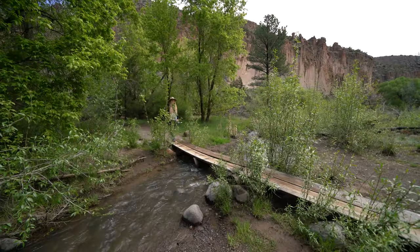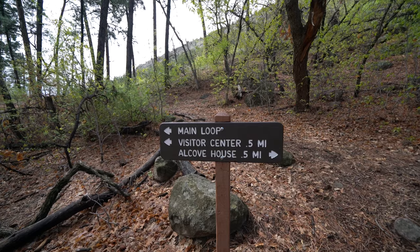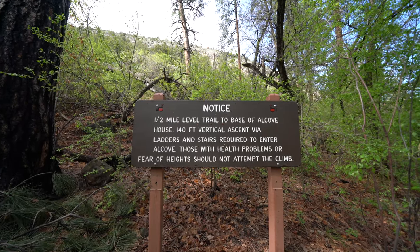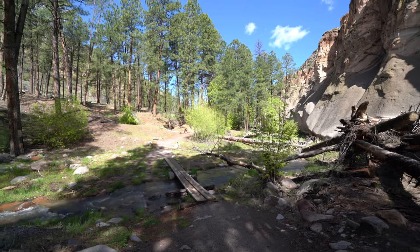We're heading to the tallest one, Alcove House. From here, the trail connects with the main loop again and you can take the half mile back to the visitor center or continue on another half mile to Alcove House. Alcove House is a 140-foot vertical ascent — do not do it if you have a fear of heights.